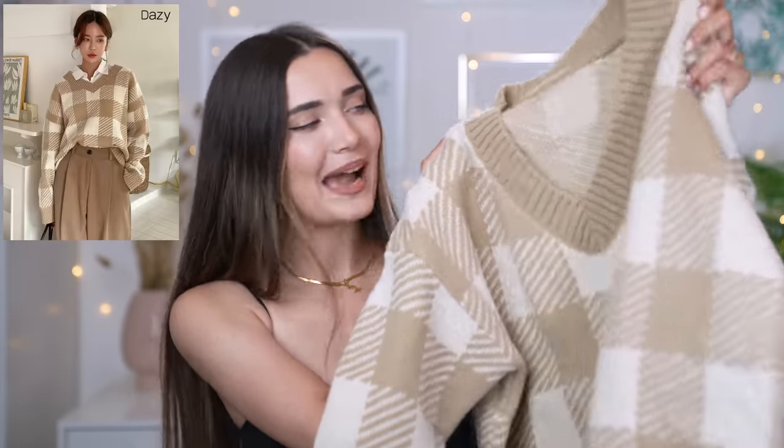Moving on to the next item — we have the coziest, chunkiest jumper I have ever seen. I am loving this checkered argyle kind of pattern. Sweaters like this are such a vibe in autumn and fall. Look at the color scheme — it is literally me in a jumper. I love the neutral colors. It's super nice but not too thick — it's that perfect in-between thickness I always lack in my wardrobe.